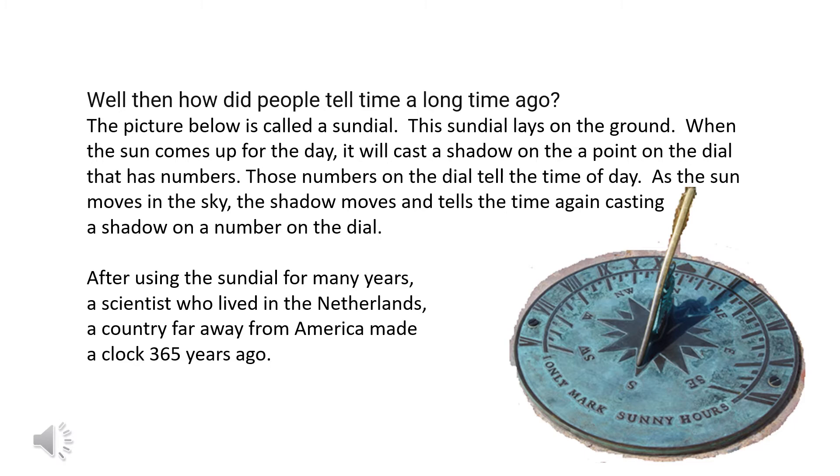As the sun moves in the sky, the shadow moves and tells the time again, casting a shadow on a number on that dial. After using the sundial for many years, a scientist who lived in the Netherlands — a country far away from America where we live — made a clock 365 years ago.